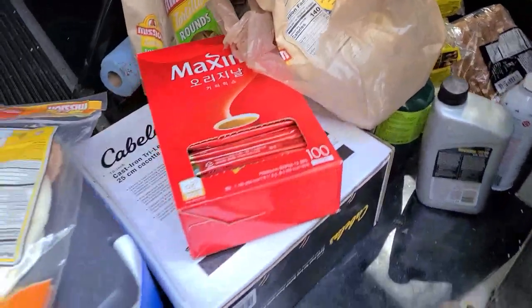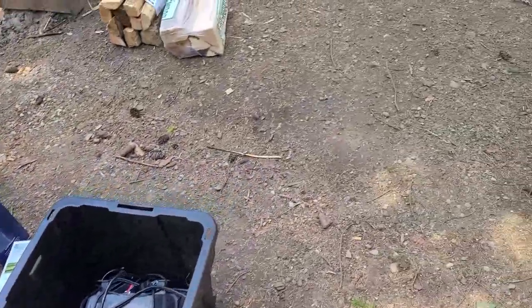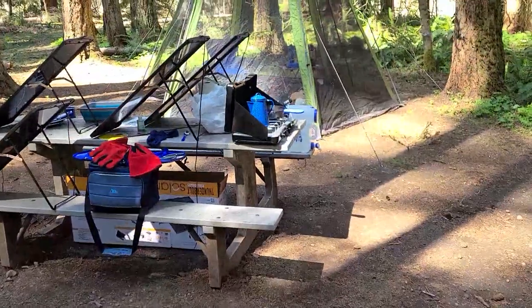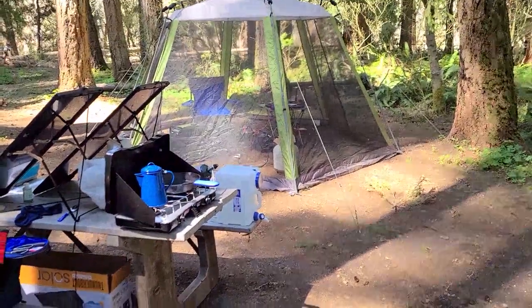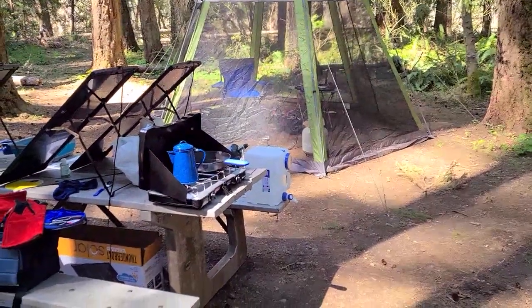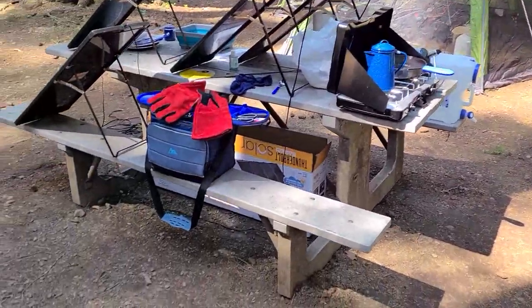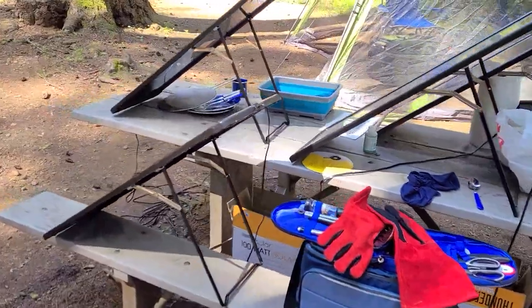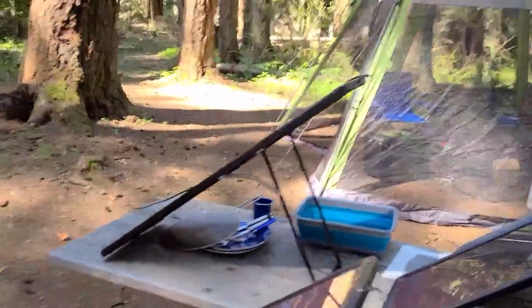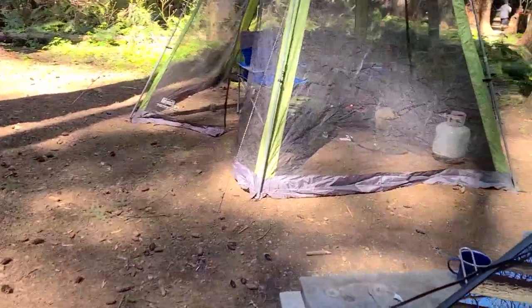Anyway, the Korean instant coffee is actually pretty good. I also have the percolator from last night — right now I've just got the kettle on the stove and the percolator is over by the batteries underneath the tent, still about half full from last night. So yeah, camping is good. I like camping.